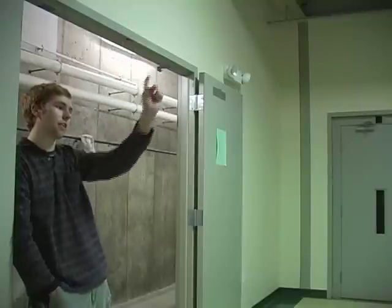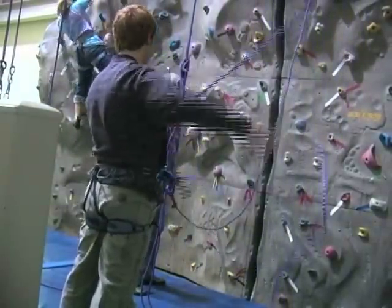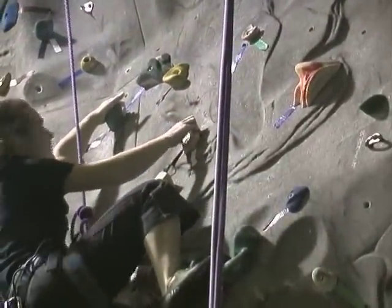The rock wall is awesome. It's a lot of fun to come here for a study break. I come here all the time and train when I can't get outside. One of the things I like most about climbing is that when you get on the rock, everything else goes out of your mind. You just focus on the next move.